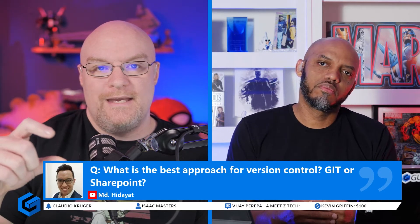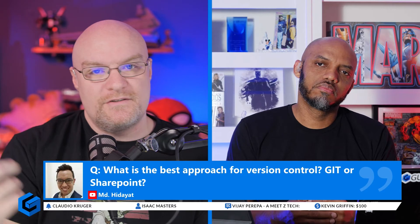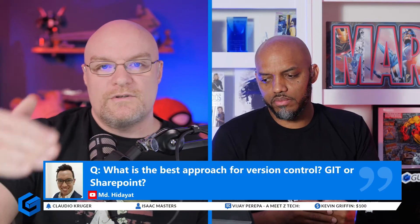The best approach for version control — the way it works today is that the Power BI desktop file is just a binary file, right? So when most people talk about version control, they're talking about source control on the model, maybe the Power Query stuff as well as the report itself. But you can't break out those components from a source control perspective.